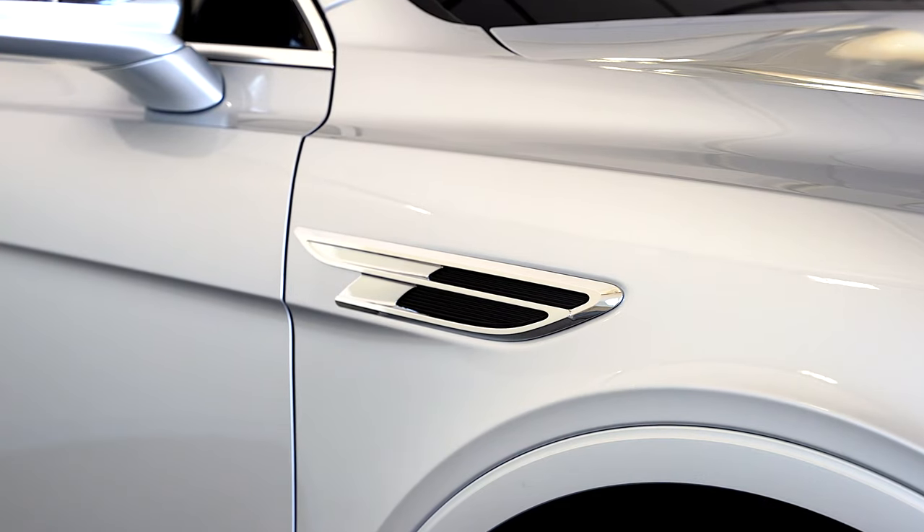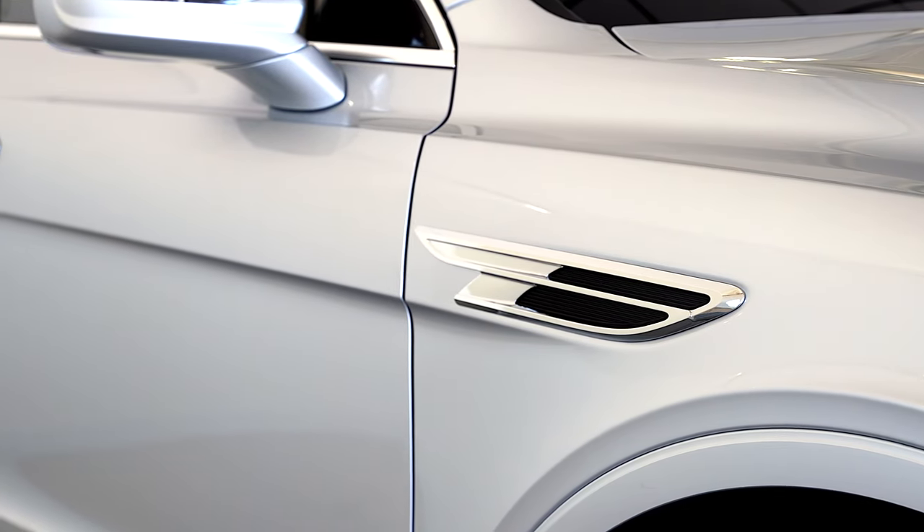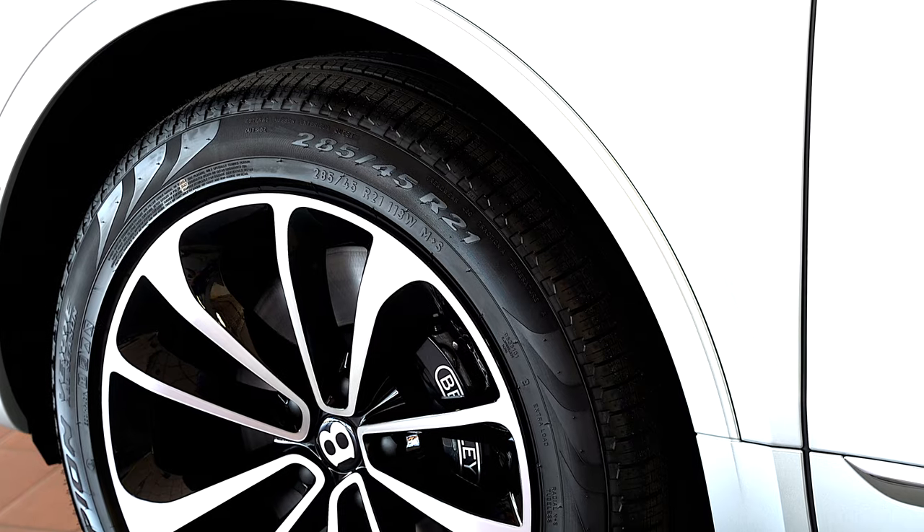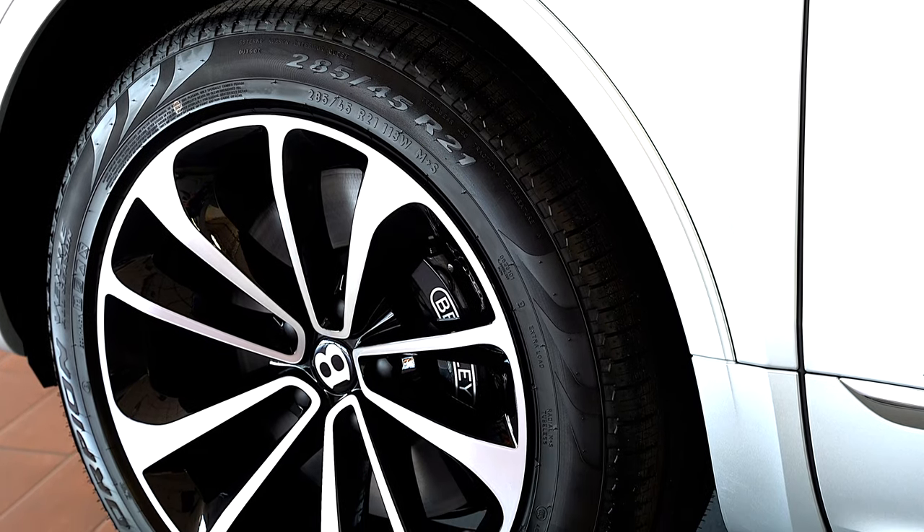Boasting 542 horsepower and 568 pound-feet of torque, the new Bentayga expertly combines performance and luxury to make for a vehicle perfectly aligned with the Bentley badge.